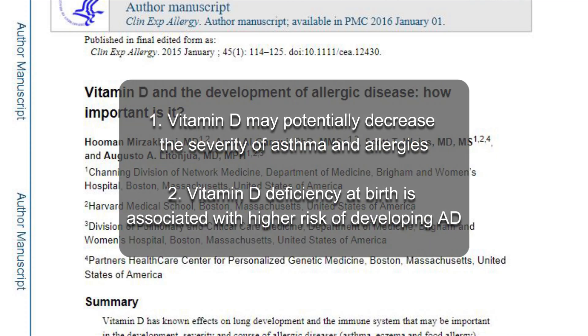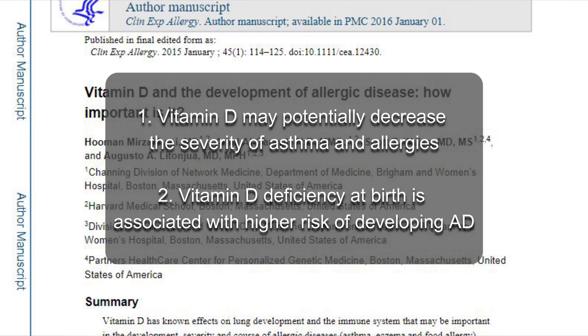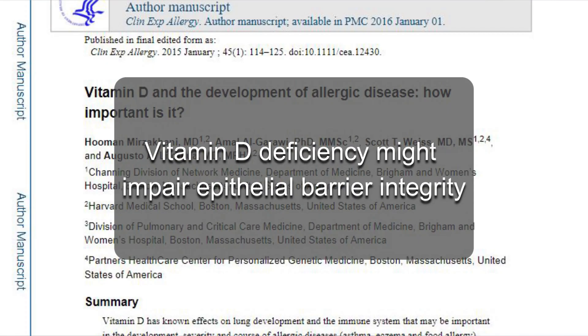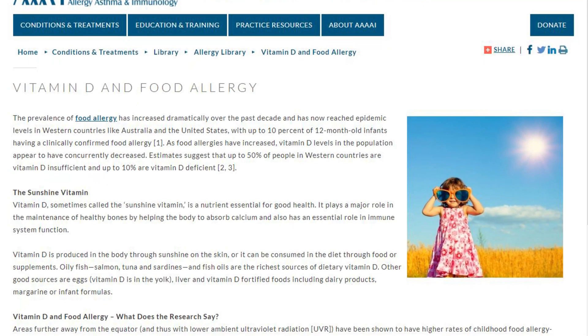Back in 2015, Merzikani found that vitamin D may potentially decrease the severity of asthma and allergies. Vitamin D deficiency at birth is associated with a higher risk of developing atopic dermatitis — also known as eczema — and vitamin D deficiency might impair epithelial barrier integrity.